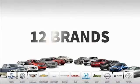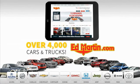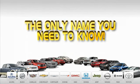9 convenient locations. 12 top selling brands. And over 4,000 new and used cars and trucks online at edmartin.com. Ed Martin is the only name you need to know.